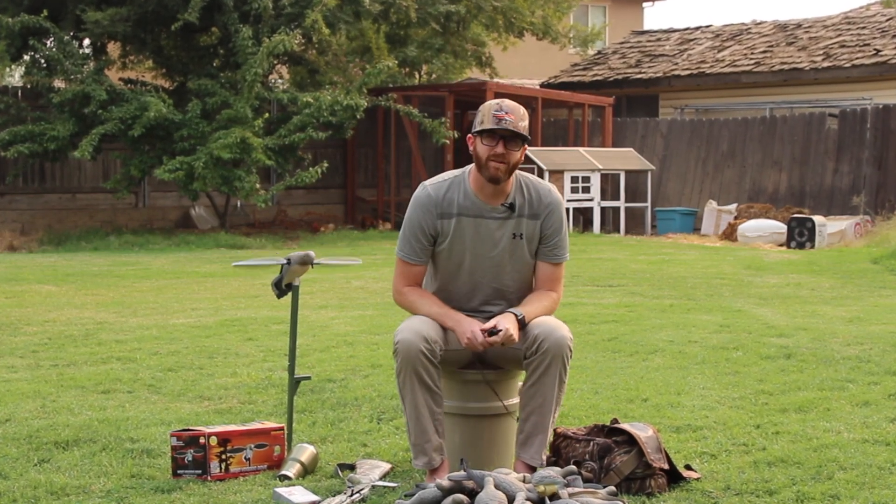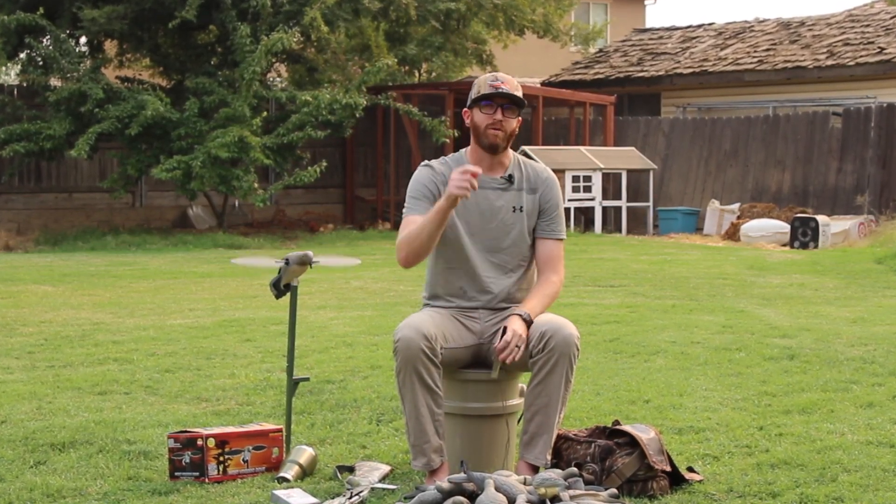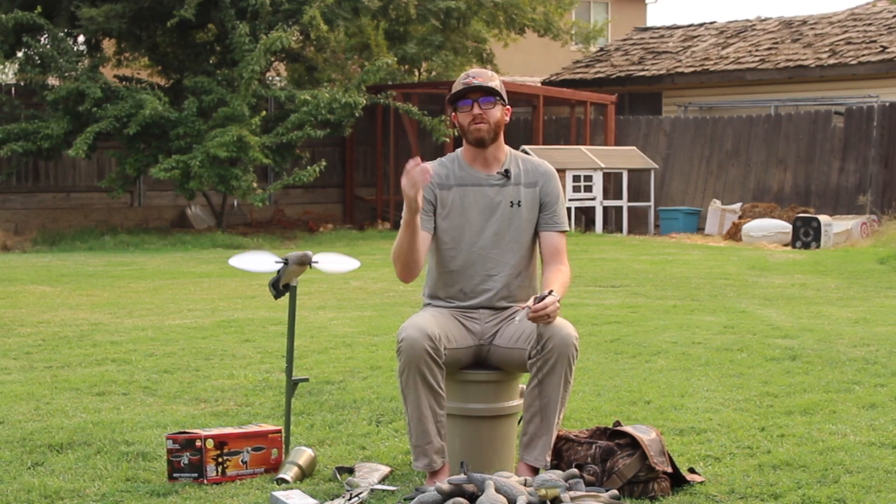Those are the top five things that you need to have with you when you go dove hunting. Thanks for watching — we'll see you next time.